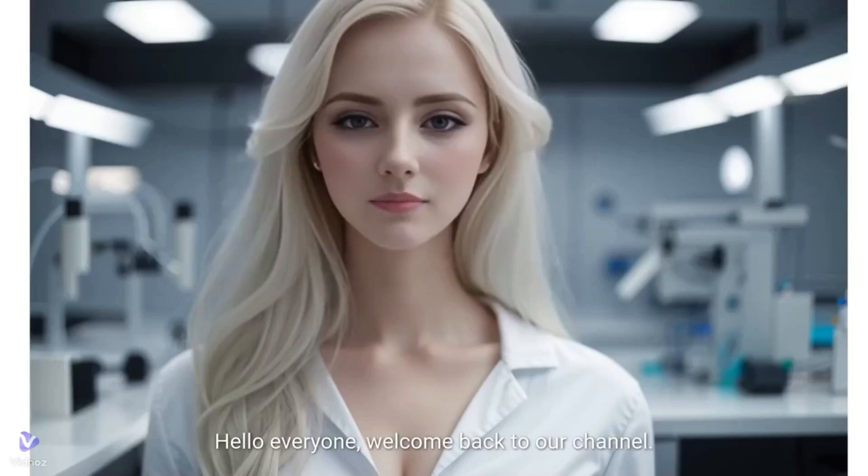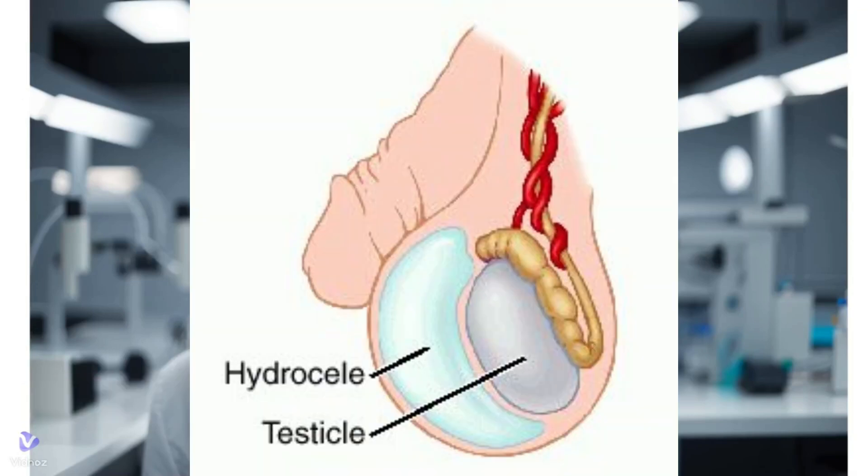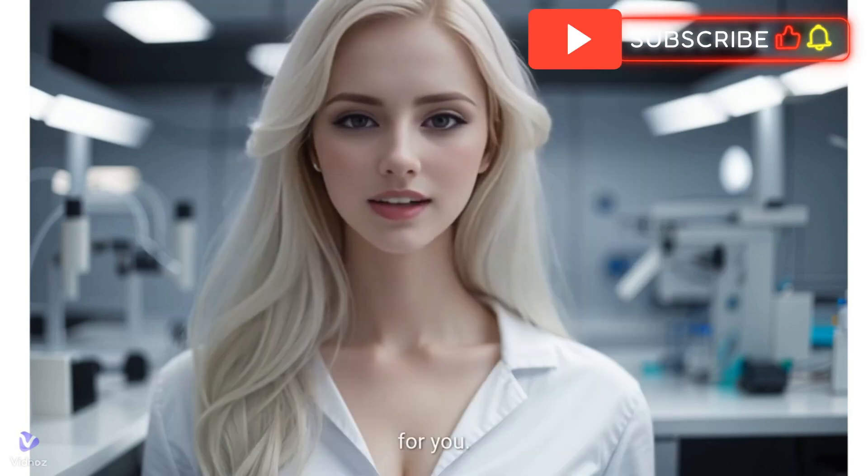Hello everyone, welcome back to our channel. Today, we're diving into an important topic: hydrocele. Whether you're dealing with it personally or just curious to learn more, this video is for you.